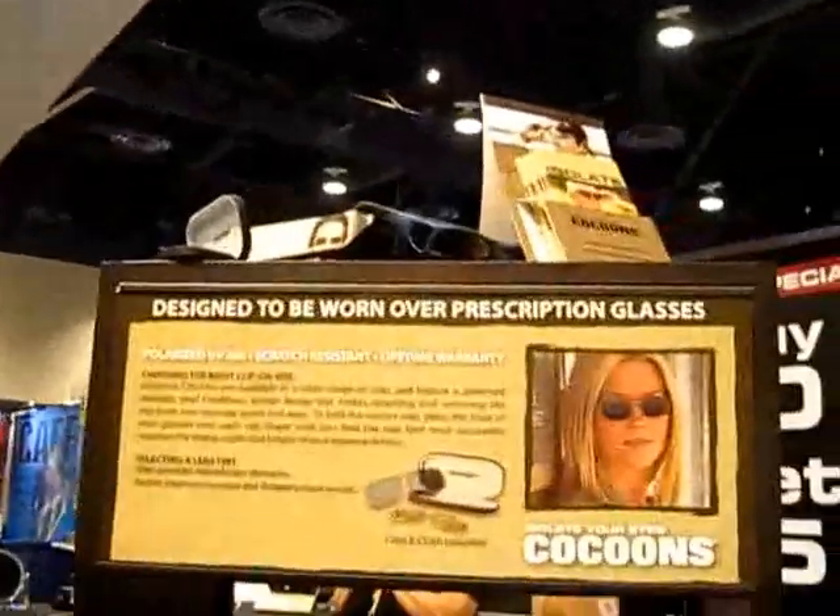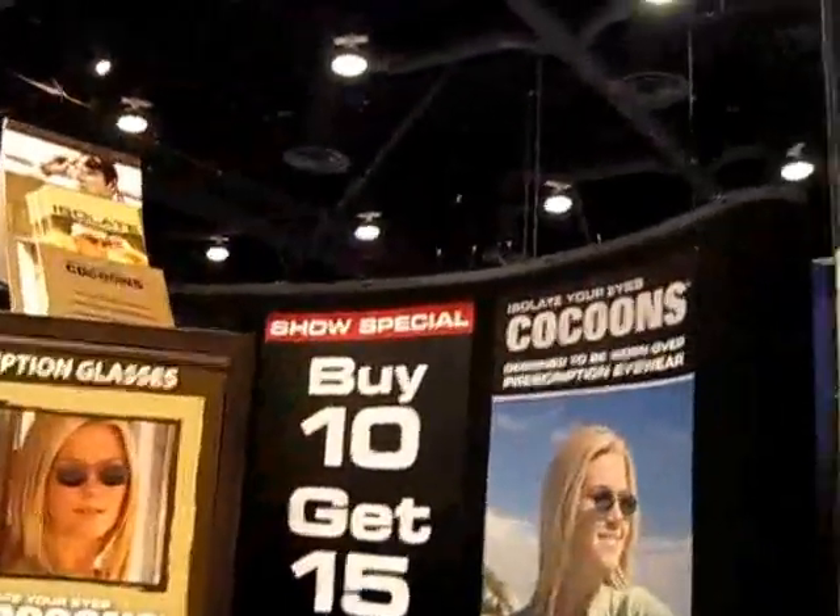Their website is www.cocoonzeyewear.com — that's C-O-C-O-O-N-S-E-Y-E-W-E-A-R dot com. Let's make sure we can see when we're out there fishing.